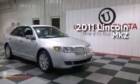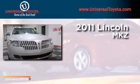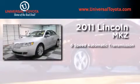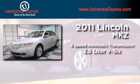This is a 2011 Lincoln MKZ. This four-door sedan has a six-speed automatic transmission and a 3.5 liter V6.